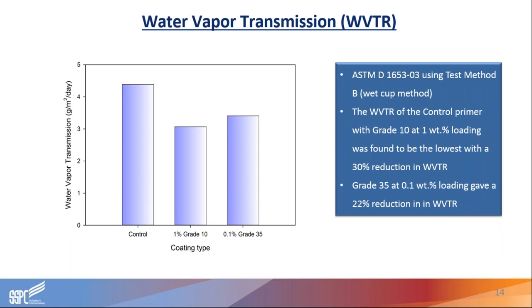For water vapor transmission rates, we tested to ASTM D1653, the wet cup method. In both cases, the inclusion of graphene resulted in a significant reduction in water vapor transmission. We got just over 20% reduction with our Grade 35 material at 0.1% loading level, and with our Grade 10 at 1% loading level we saw a 30% reduction in water vapor transmission rate.